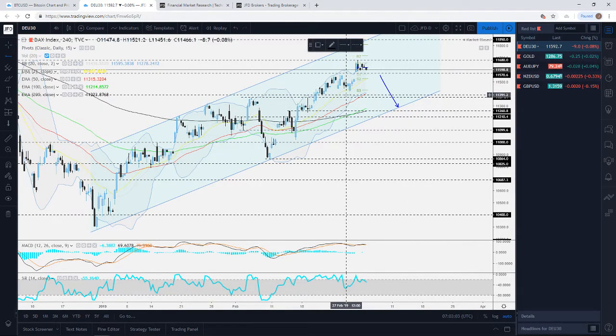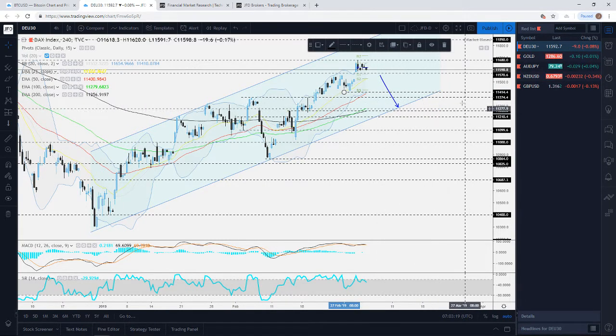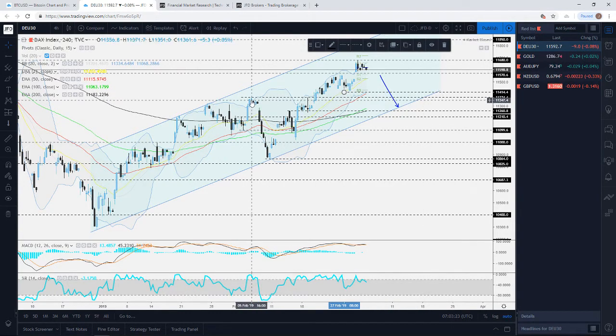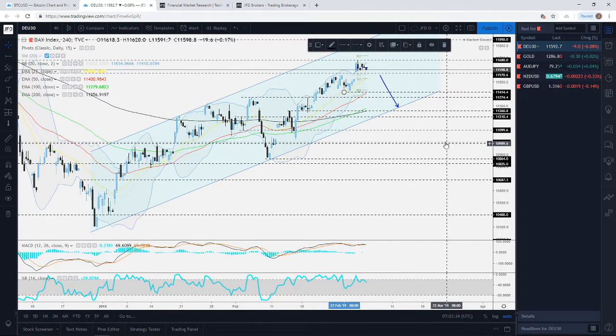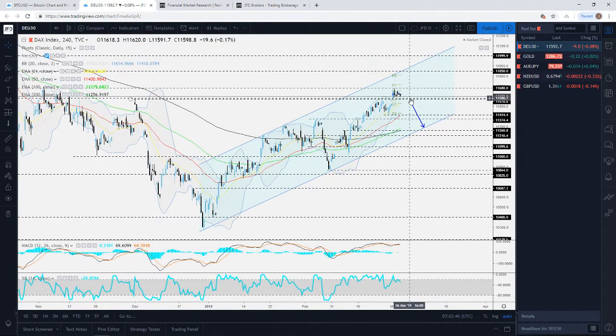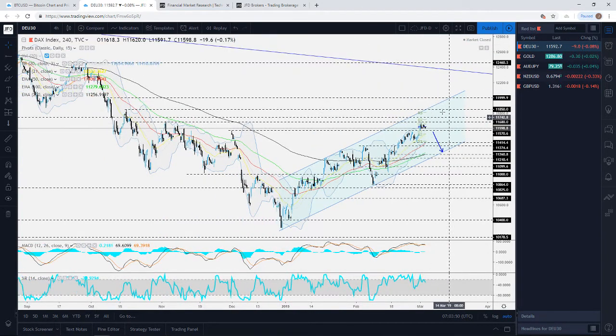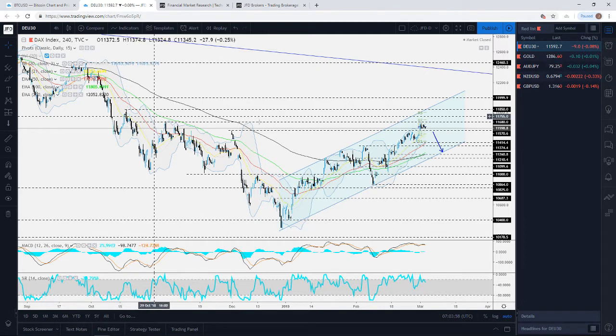On the downside, we're looking initially to target the low we saw on the last trading day of February, around the 11,415 zone. Just slightly below that we have the 11,375 level, which marks the high of the 5th of February. On the upside, if this reverses and breaks above yesterday's high around 11,680, it could become more exciting for bulls and we could see the index travelling up towards the 11,850 zone, marked by the high of the 17th of October.